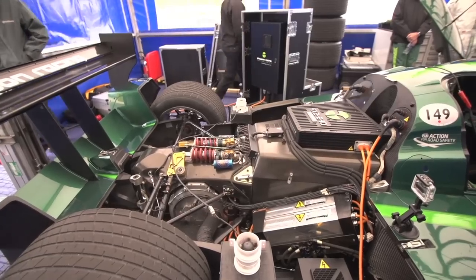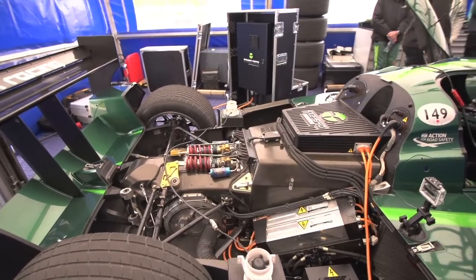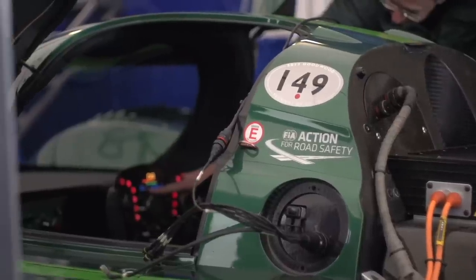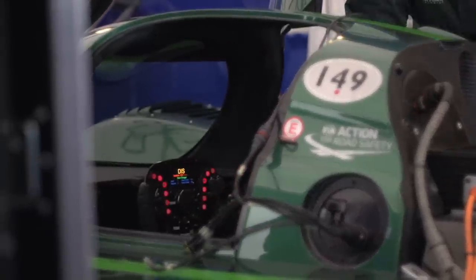People worry about the weight of batteries of electric cars and how that affects the handling. What we've shown here is we've been able to produce a car that will do pretty considerable speeds — 290, 220 miles an hour. It's got 300 kilos of batteries in the car in total and the car comes in at 996 kilos.